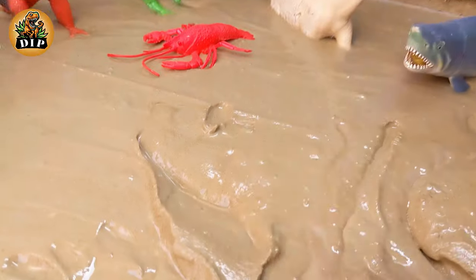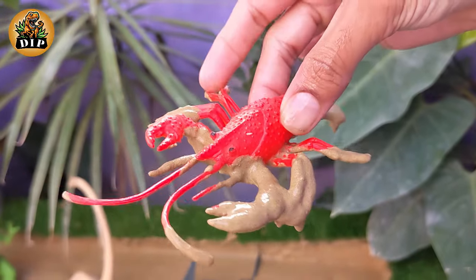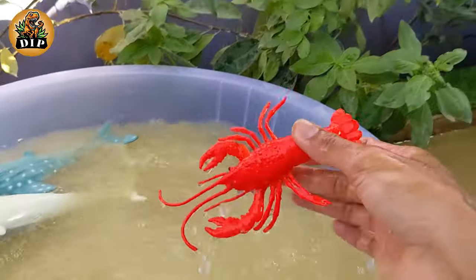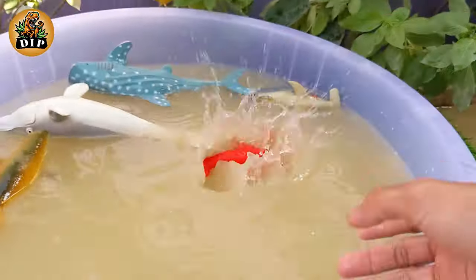Let's see who is the next animal. The next animal is lobster. Lobsters are ancient creatures that have been around for millions of years. They belong to a group of animals called decapods, which means 10-footed. Lobsters come in various sizes.